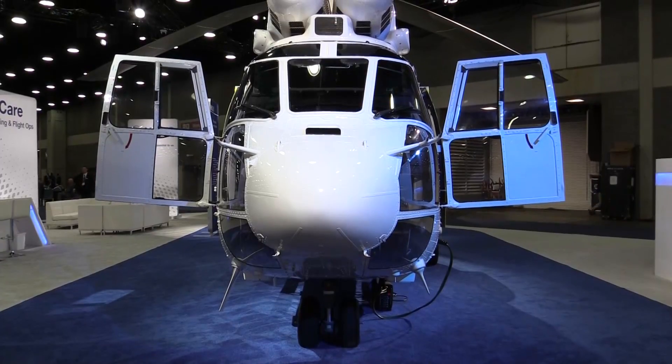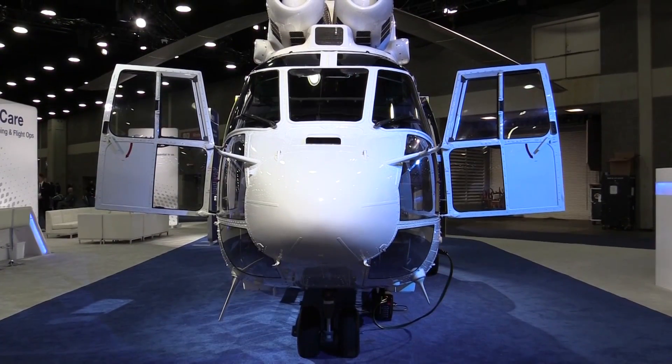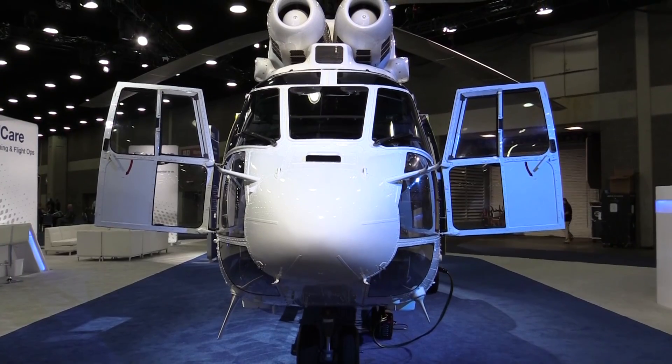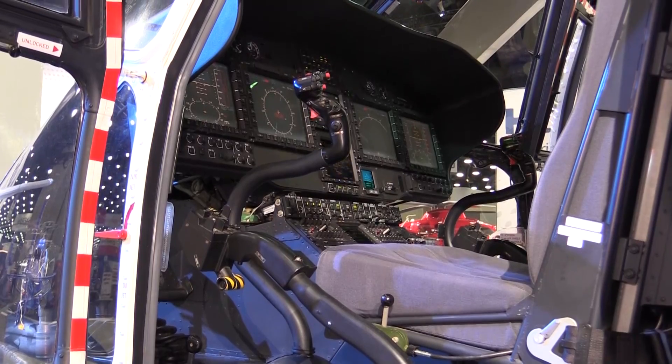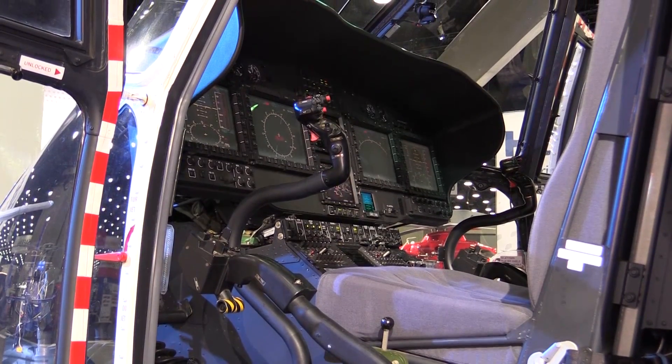What sort of impact do you think the new business model will have for the H215? We're excited about the new industrial model. Airbus Helicopters has created a new final assembly line focusing on delivering standard mission-equipped aircraft at a very cost-effective acquisition price. We believe this will allow us to enter markets we haven't been able to penetrate in the past due to the cost of the aircraft, and it also benefits in shortened lead times and greater customer satisfaction.